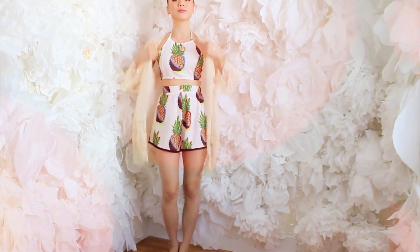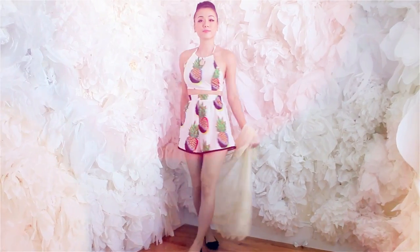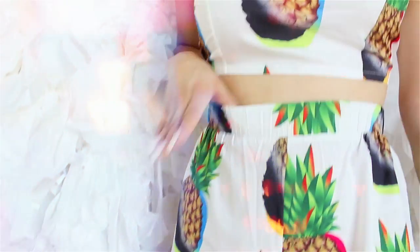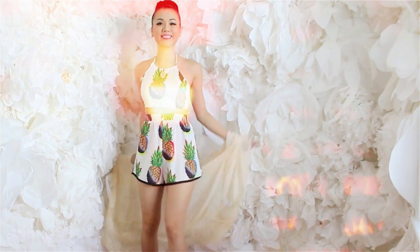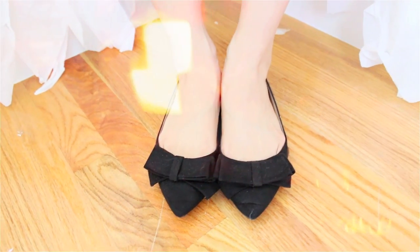The last tip I have for you for Romwe and this fashion show is: I hope you choose clothes that make you feel good, that speak how you feel, and express who you are. It doesn't matter if the designer tells you if it's in or out — it's really you that's rocking the style anyway. And I'm not sure about you, but I'm loving this tropical and pineapple look. Pineapple forever!